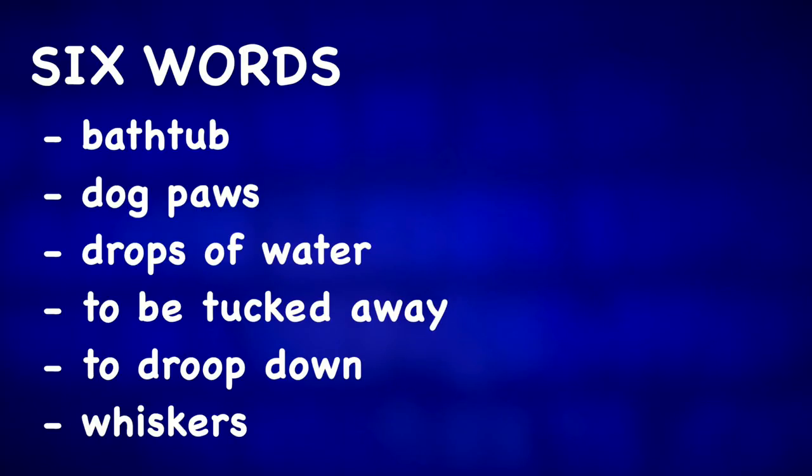If you would like to learn more English from Rocky the dog photos, check out one of these videos.